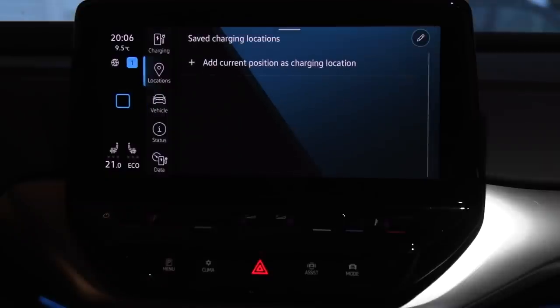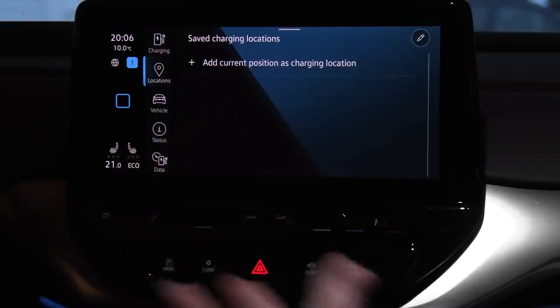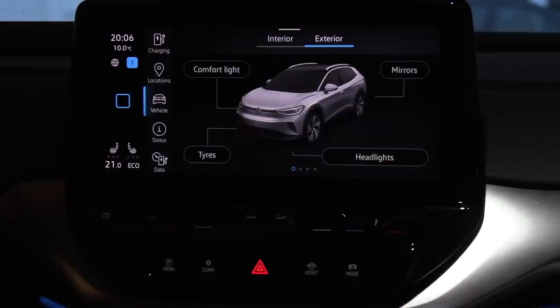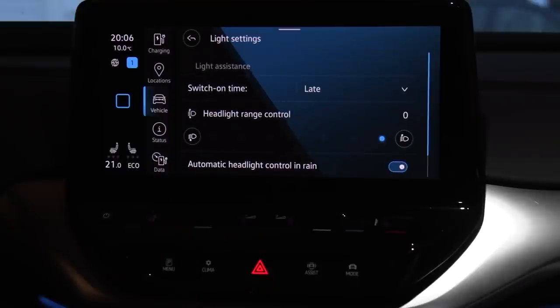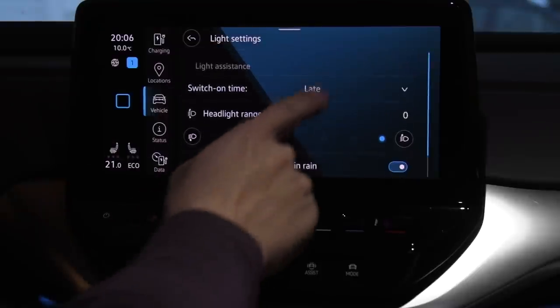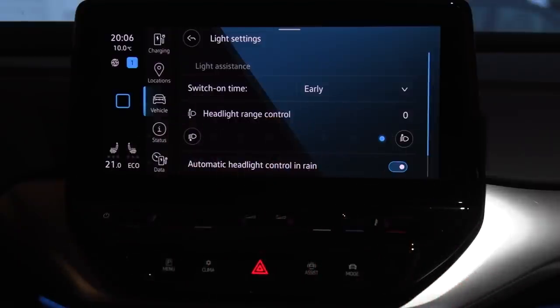Here we have charging locations. I haven't really tried this one — I can save a charging location. You can do lots of stuff with it, just like many other cars. This one is also a little bit confusing because I mentioned we have some settings in the cogwheel, but you also have some settings here that you can only change here. For example, headlights is done here — very confusing. Switch on time: late or early. I'm finding new settings every day. It's like the Volkswagen is a Kinder Egg — you get three things in one go.